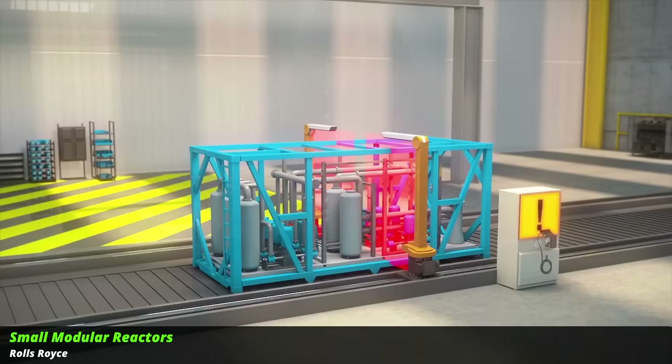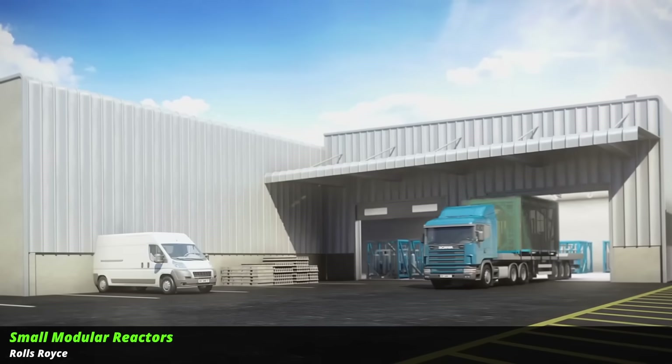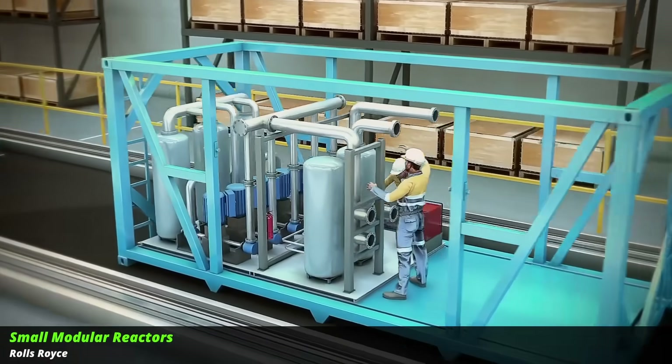They are becoming increasingly popular, but if you look at the facts, they don't look good. Small modular reactors typically produce a few hundred megawatts of power. The idea is that you can transport them — produce them in a factory and then ship them.